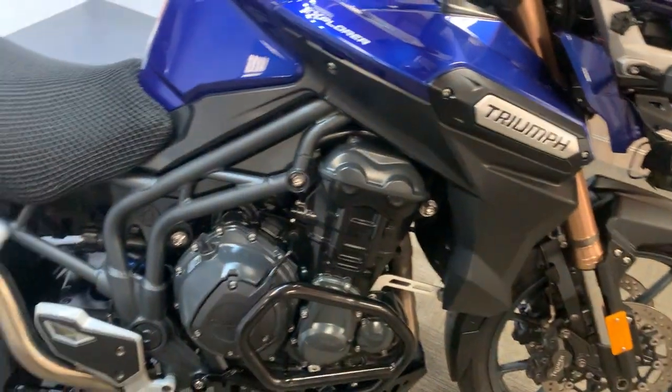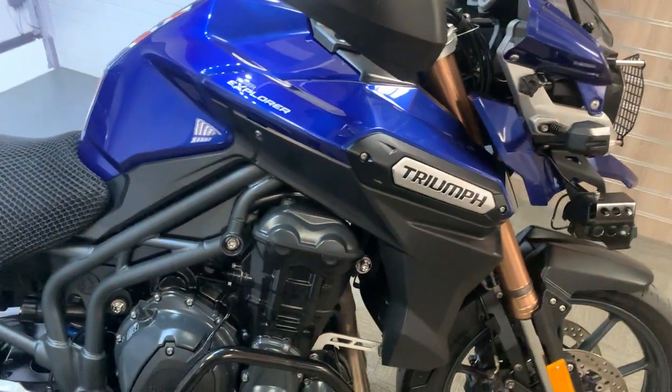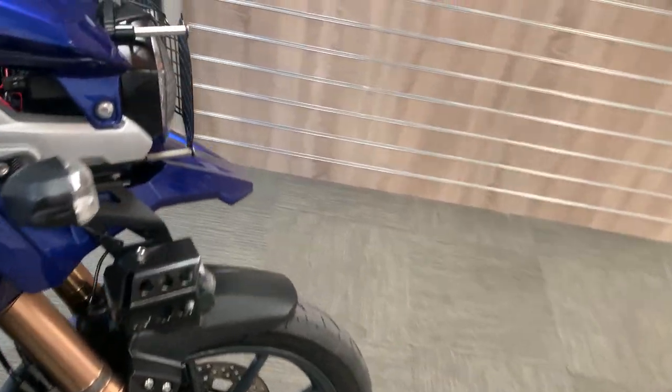Right, today in our showroom is this rather nice Triumph Tiger Explorer. This is just under 34,000 miles, 13 plate. This is up in our showroom and this is the last video we do around the bike.